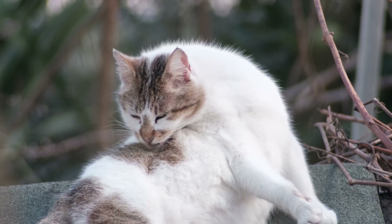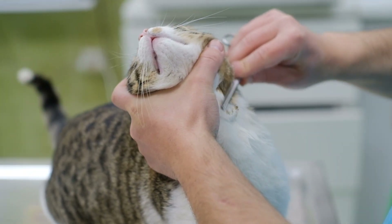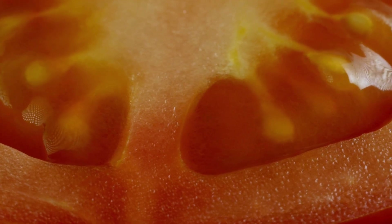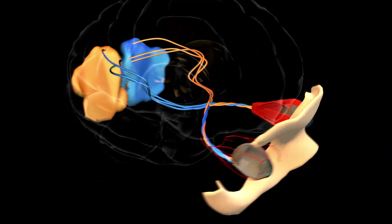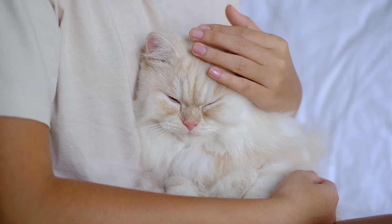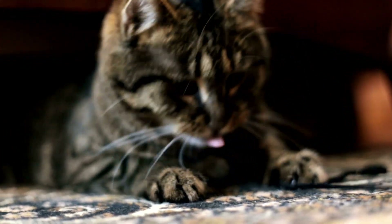So, why do cats purr? Well, scientists believe that it's a combination of factors, including neurological impulses and social bonding. One theory suggests that purring is linked to a rhythmic pattern of neural oscillation in the cat's brain. This pattern triggers the muscles in the cat's larynx, causing them to vibrate and produce the purring sound. One possibility is that purring serves as a self-soothing mechanism for cats, helping them calm down in stressful situations or alleviate discomfort.